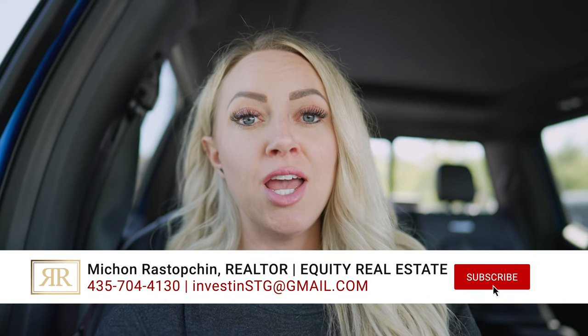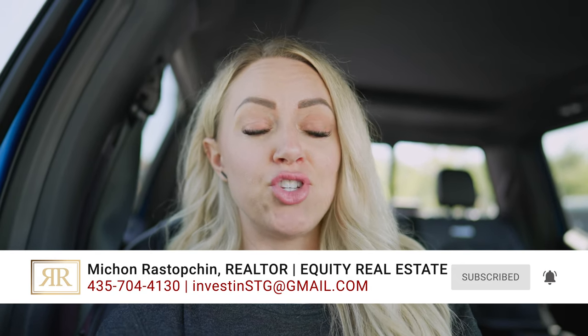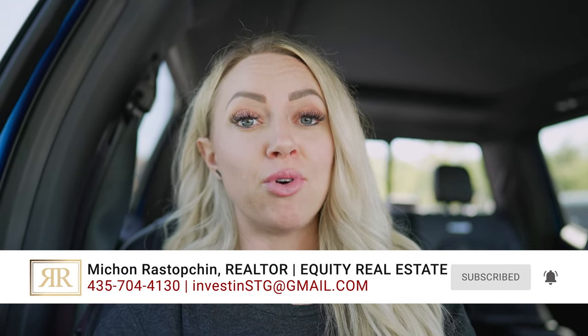Hello friends, welcome back to our YouTube channel. We apologize that it's been so long since we've updated you on our Dixie Springs project, but we are actually headed to a meeting with our architect right now. She built all of our favorite homes in the Parade of Homes, so we were really lucky to get in with her. She is usually about two months out, so we're super excited to go see what she has in store for us.